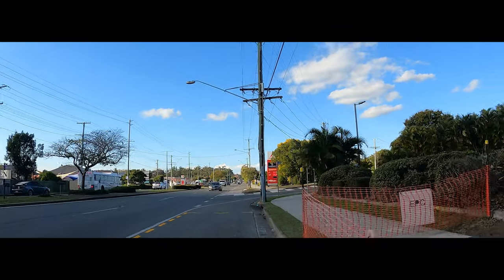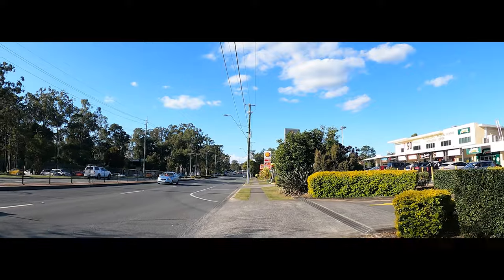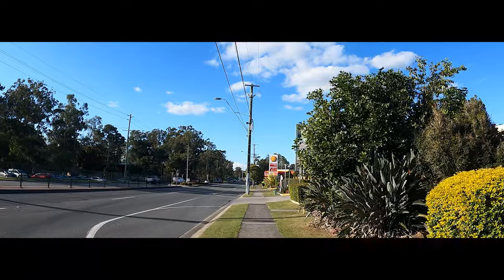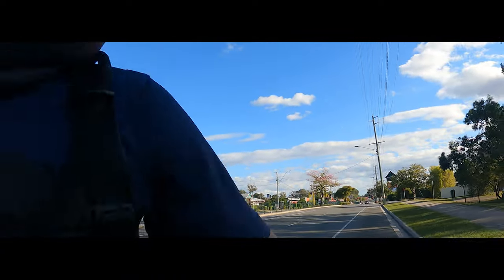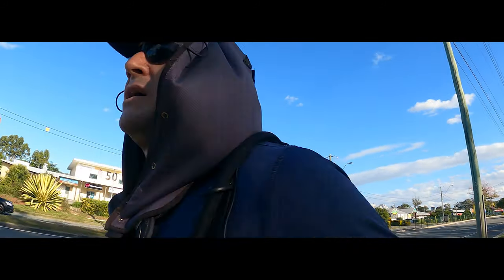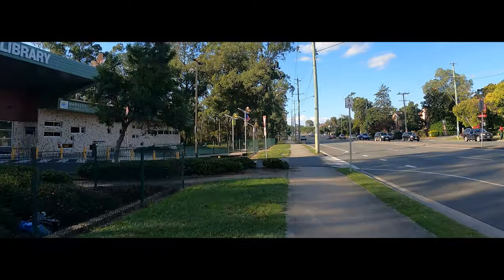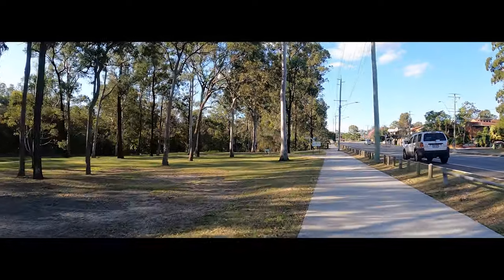I can smell KFC — smells good. I can see Marsden Library off to my left. Need to cross the road; it can be a busy road this one. Marsden Library. Scrubby Creek is right in front of us.